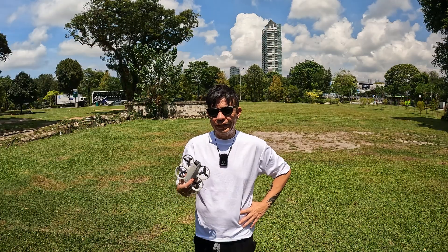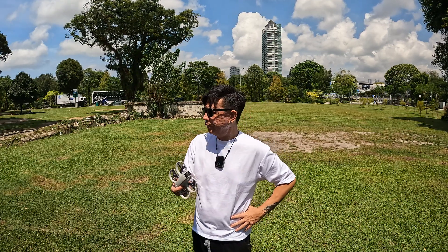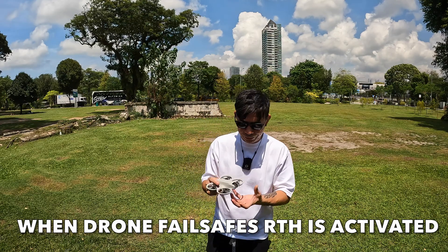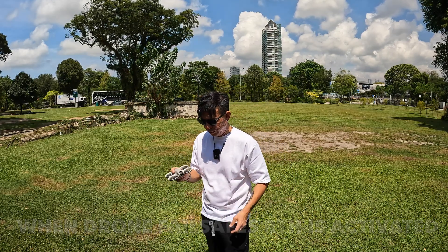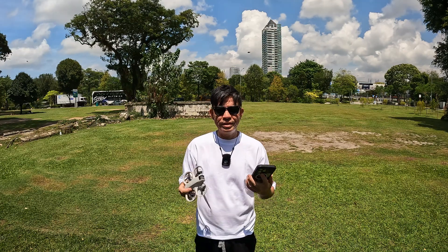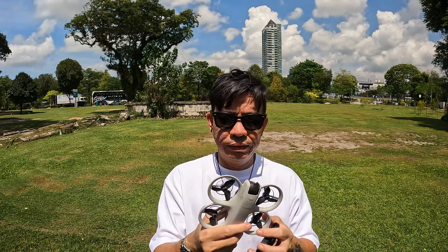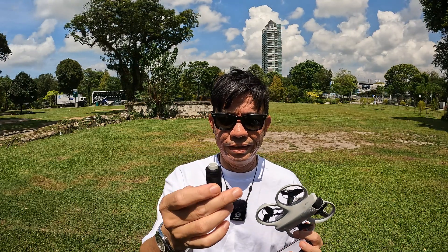Hope you guys enjoy this video. We all know that there's an RTH function — return to home — for drones like these, but that is only available when you have the radio controller. For those of us who are using just the phone with this drone, what happens if we lose the signal from the phone to the drone? Today we're gonna find out. I've got the DJI Neo and I got some thread.